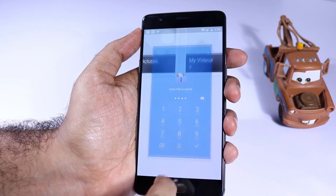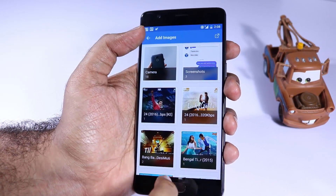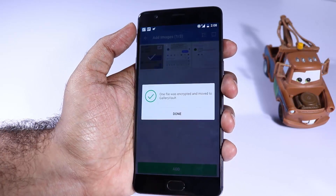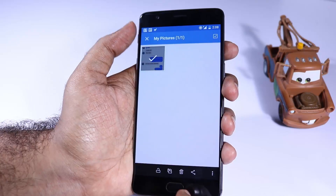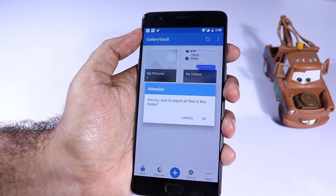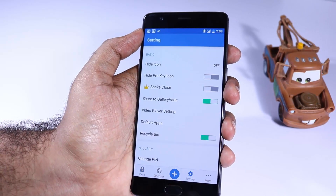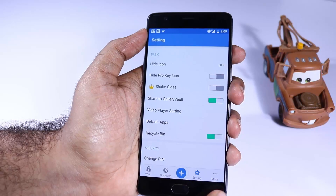Next we have Gallery Vault. As the name suggests, it's a vault to hide information. It is one of the best gallery vaults on the Google Play Store — you can hide images, videos, and anything. It encrypts all those files but you can access them with just a click of a button. You can directly play videos without any lag and you have the option to export all hidden files to a specific folder.